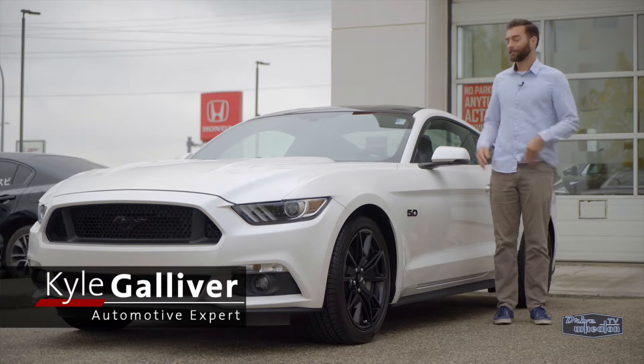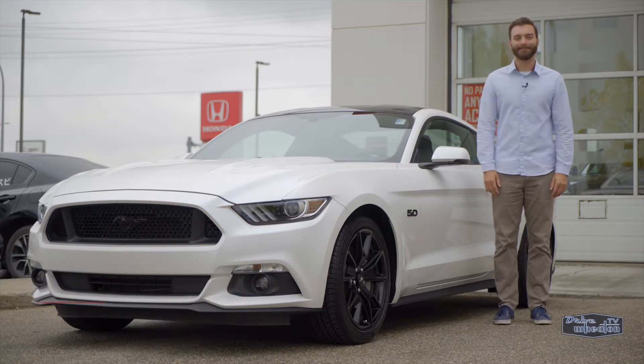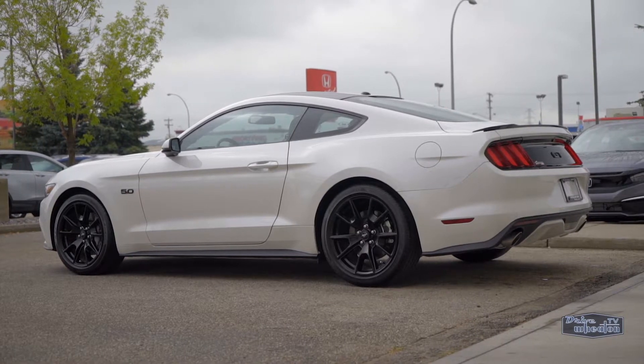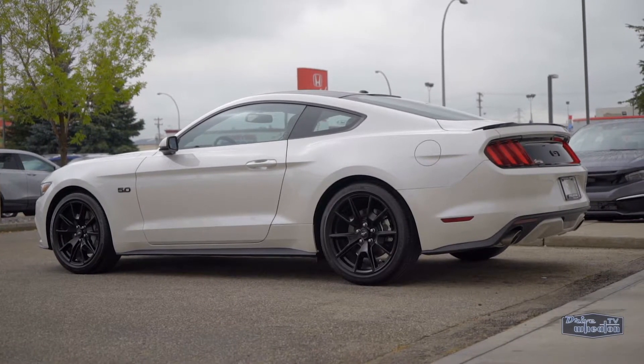Hey there, I'm Kyle from Drive Wheaton TV, showing off another sweet ride from Wheaton Honda. I'm really liking the black and white color scheme on this 2017 Ford Mustang GT Premium.